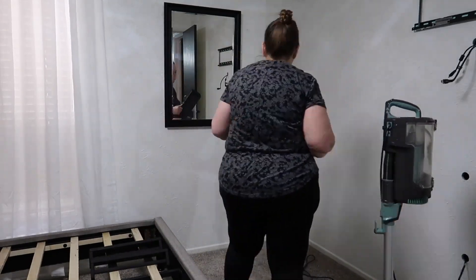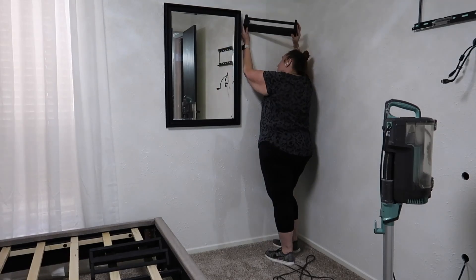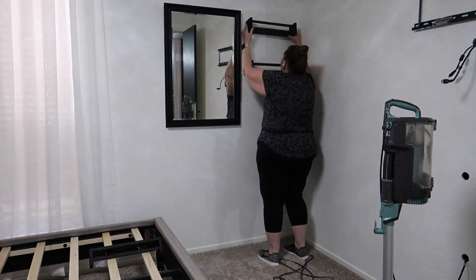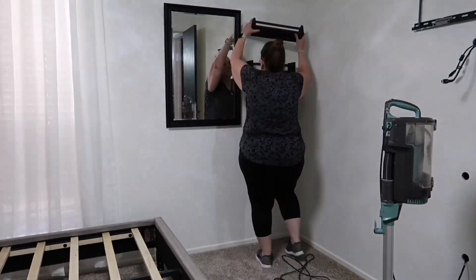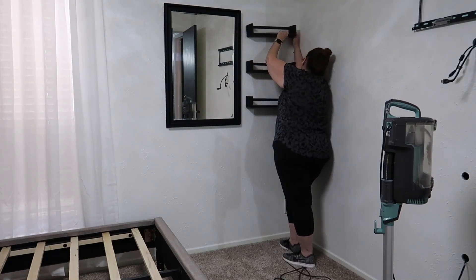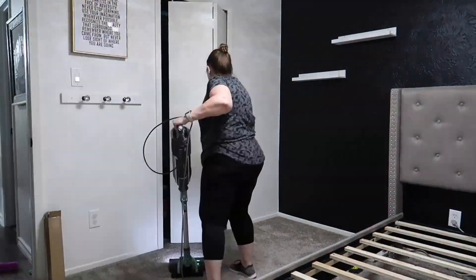I originally was not going to repaint these IKEA little spice rack things that she uses. When she was here she would put her makeup and stuff on these shelves - they were originally white, and my husband painted them white when we did her room before. But I had black spray paint so I decided to paint them black, and I am so glad I made that decision.